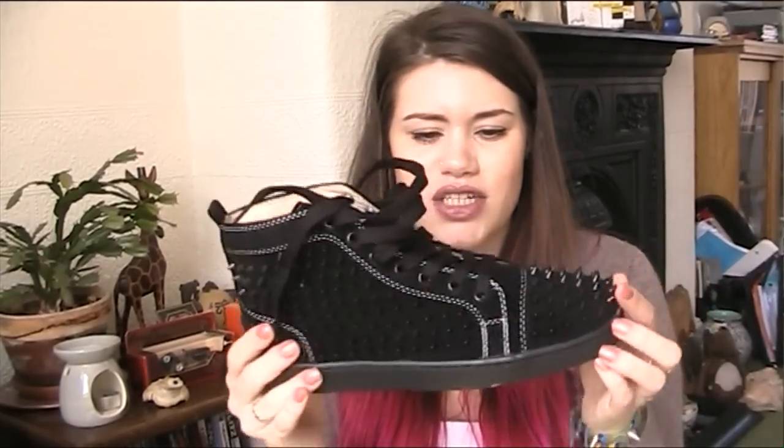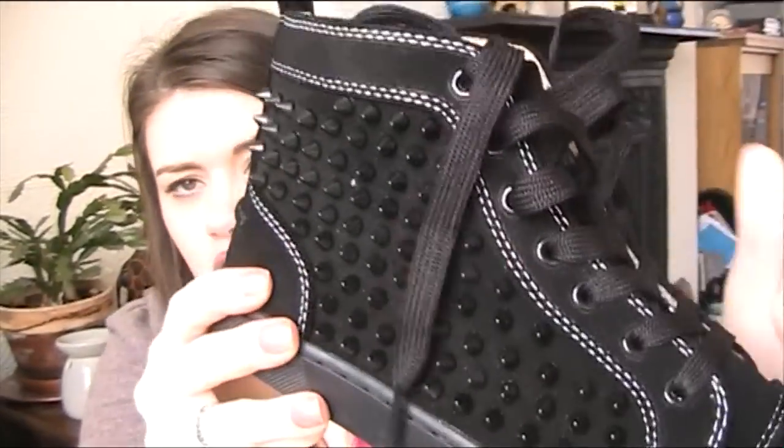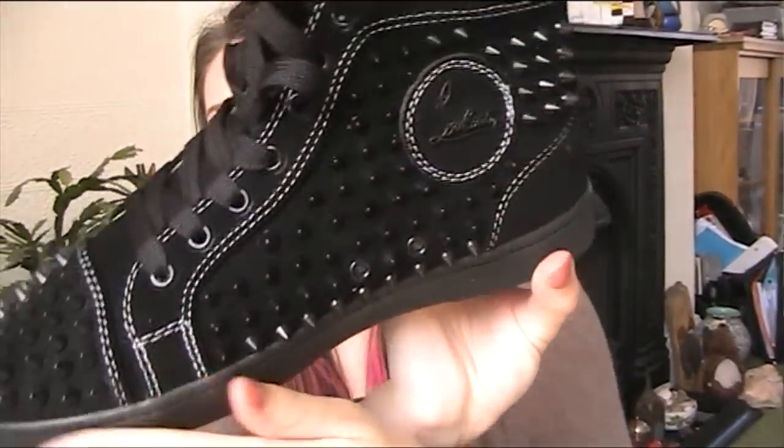The second pair are also fake Christian Louboutins in more of a sneaker style. They're black fake suede with black studs all over them and a little circle on the inside that says Louboutin. They're a smidge too big but they're lace-up so I can tighten them. I just think these are really cool and you'll probably see me wearing them in outfit posts soon. That's been my haul for today — if you have any video requests, comment below and I'll see you in my next video. Bye guys!